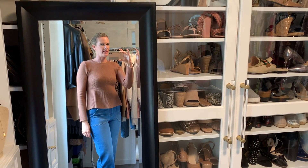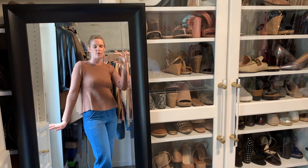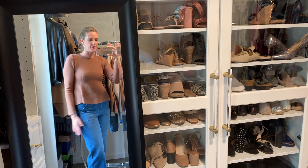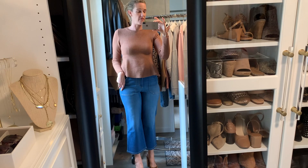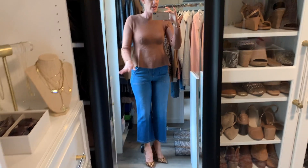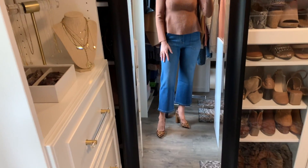I picked up a few things from Walmart recently and wanted to show you a quick haul — just a few items. Everything today is from Sofia Vergara Sofia Jeans, and we'll start with these wide leg jeans here.